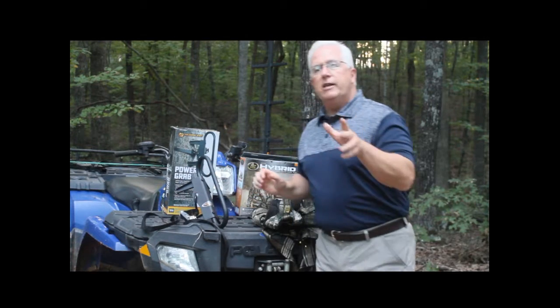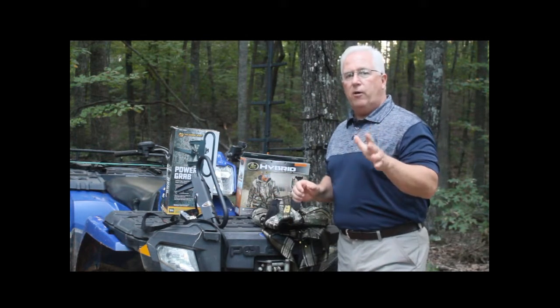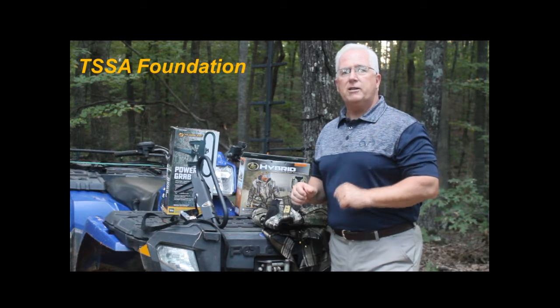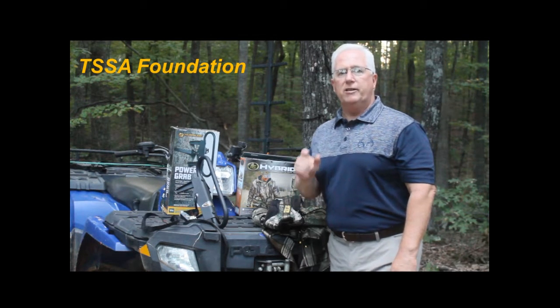If you'll utilize these two products out there this fall, it'll help keep you coming home safe to your family and friends. From Tree Stand Safety Awareness Foundation, everybody have a safe season.